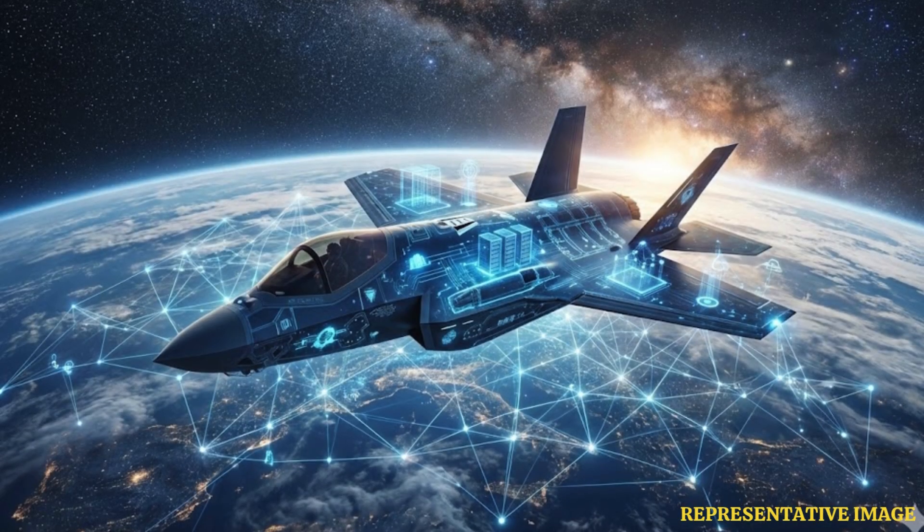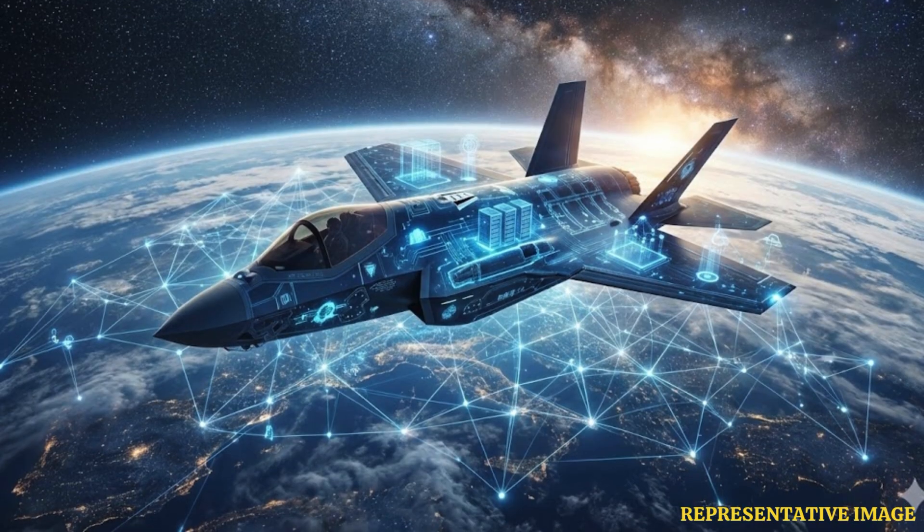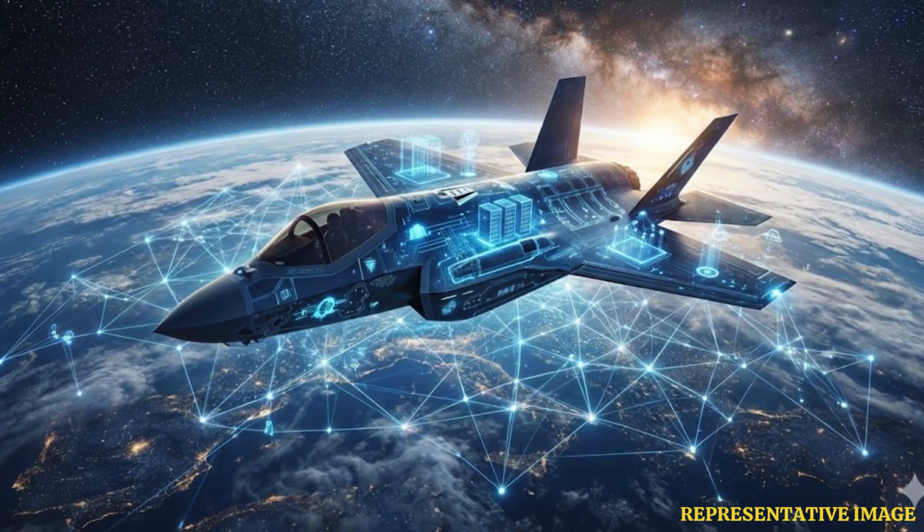A fighter jet's capabilities can now improve significantly through software updates rather than mechanical changes. Defense One highlights that new weapons or sensors can be integrated digitally without needing major physical modifications to the airframe.